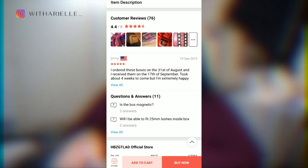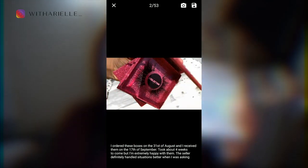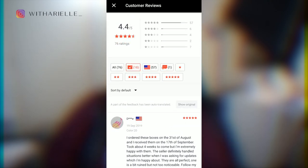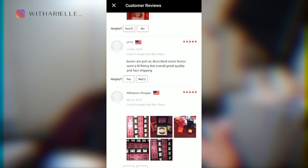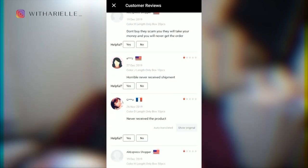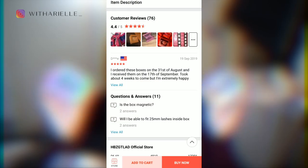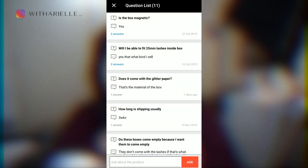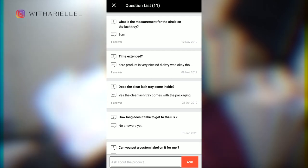Most times, the information you're looking for in the description you can find in the comments. I personally like to start with the images just to see if the product posted is what people are really receiving — and in this case it was. I also like to check the five-star reviews, but most times people don't leave a review if everything went fine. So I check the one-star reviews — it could be something as simple as a misspelled name or a package arriving a day late, or as major as being scammed. You want to see how frequently issues occur before making your decision.